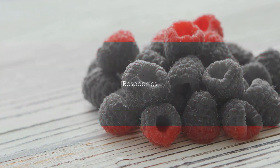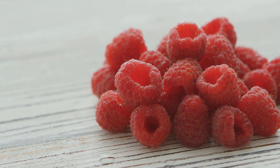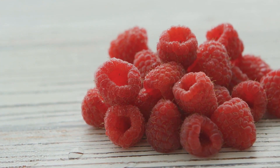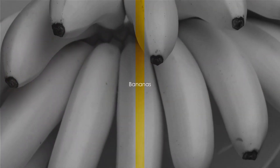Then we have raspberries. Raspberries are high in antioxidants and a compound called ellagic acid, which helps to fight inflammation in the colon. A serving of one cup per day is recommended.